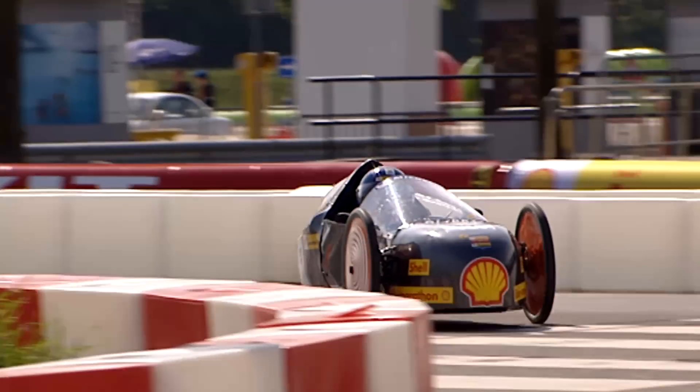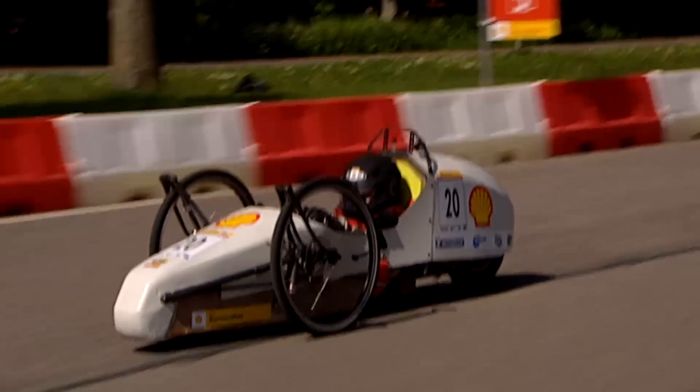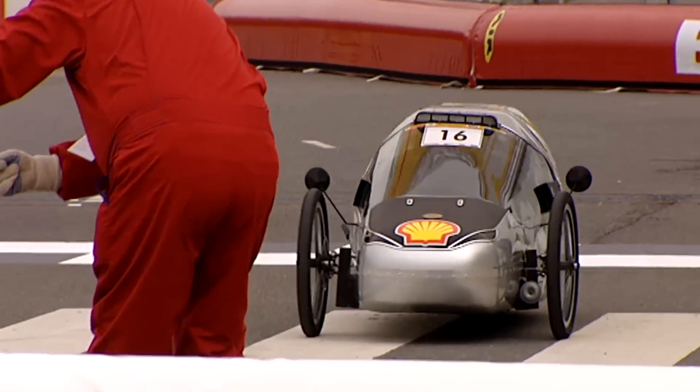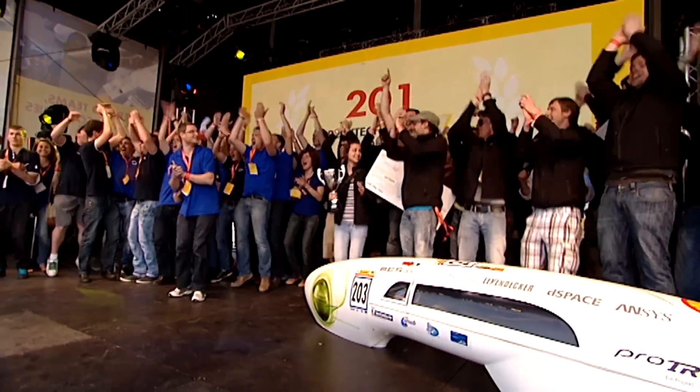So start thinking about how you can minimize friction and maximize functionality in your vehicle by using the right engine oil. Explore ways you can make your design smarter and more effective using the right lubrication principles. This will be key to winning the Tribology Award at Shell Eco-Marathon this year.